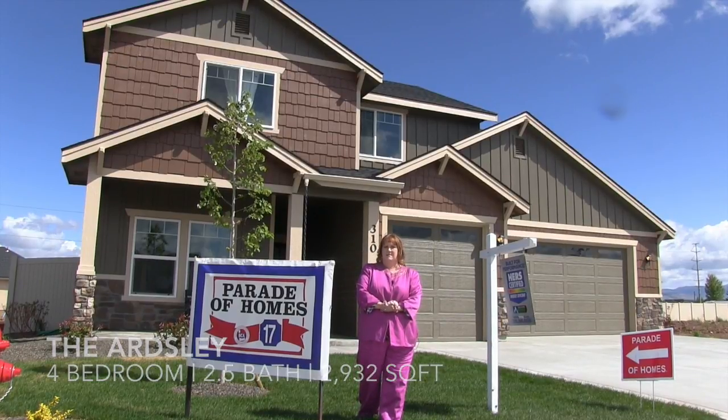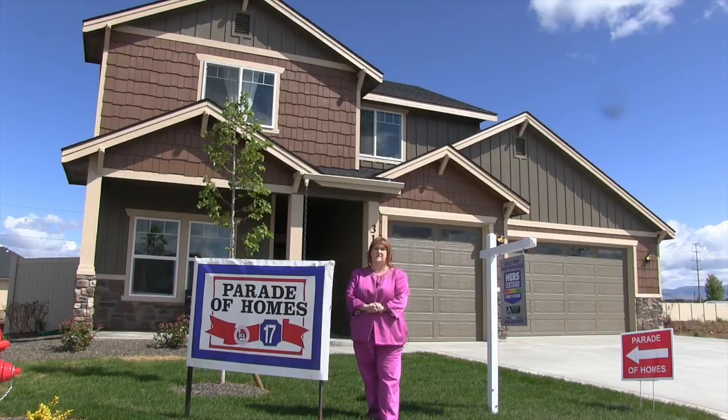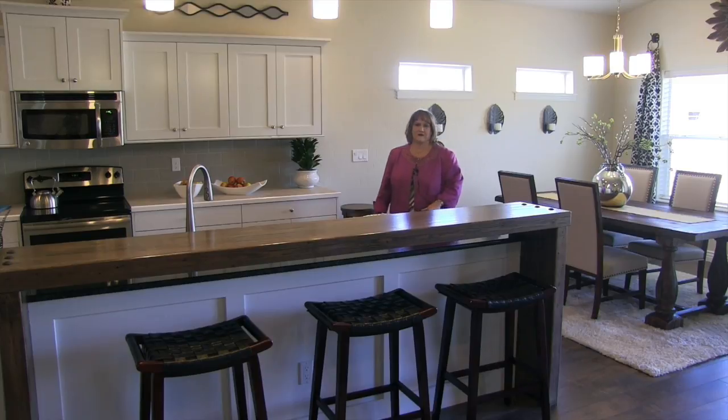Welcome. My name is Cassie Dixon. I'm with Hubble Homes and I'd like to welcome you to the 2014 Parade Home. This is the Arsley. It's a four-bedroom, two-and-a-half bath, three-car garage.